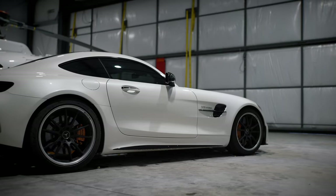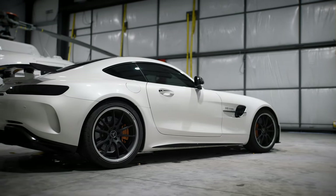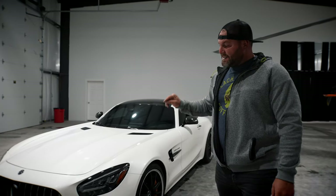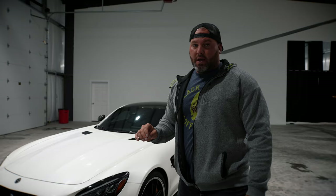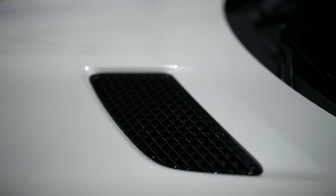All right guys, so we're here with the AMG GTR. I've got to be very specific about the R, because there is an AMG GTC, which is also a wonderful car, but it's not the same package — performance or handling — as the GTR. This car from the factory was set up to be a race car. It's comfortable, but this has more horsepower, better handling, better aerodynamics.